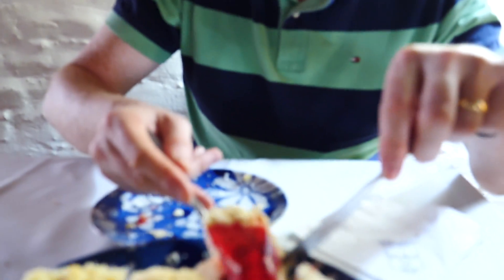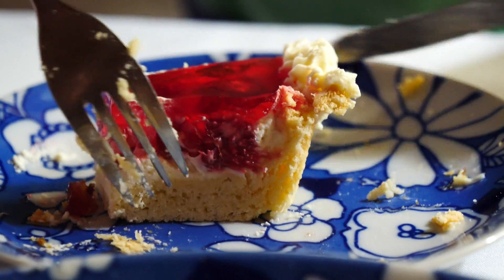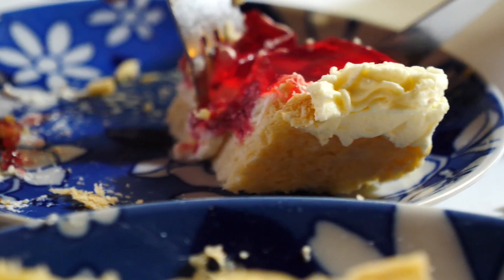Last but not least, the brightest one yet. This one has a gelatin Jell-O layer, a layer of cream in the middle, a thicker crust at the bottom, and raspberries on top. Raspberries, cream and Jell-O - so smooth with the Jell-O. Everything has been so delicious here.